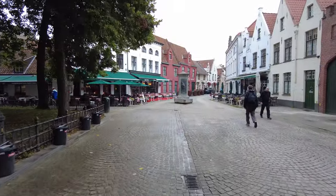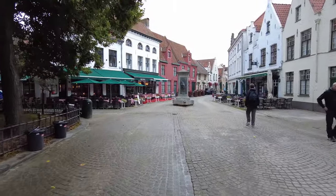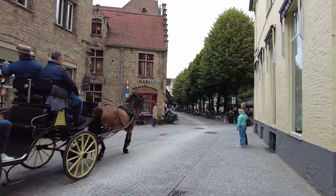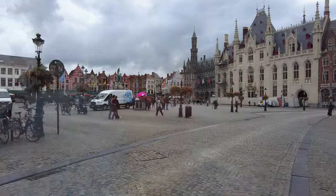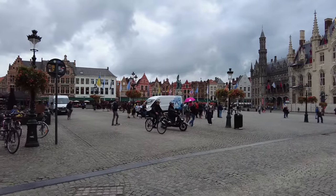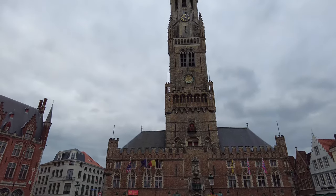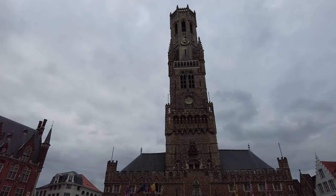I think I made the right choice in coming here early. The town has barely woken up yet. It's quite nice to be able to walk these streets without a throng of tourists. The Markt — the marketplace — is the central point of Bruges.